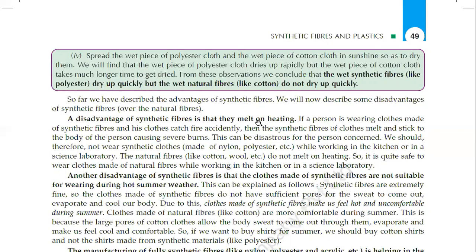One disadvantage is that synthetic fibers melt on heating. If a person is wearing clothes made of synthetic fibers and his clothes catch fire accidentally, these synthetic fibers melt and stick to the body of the person, causing severe burns. These can be disastrous for the person concerned. We should therefore not wear synthetic clothes made of nylon or polyester while working in the kitchen.